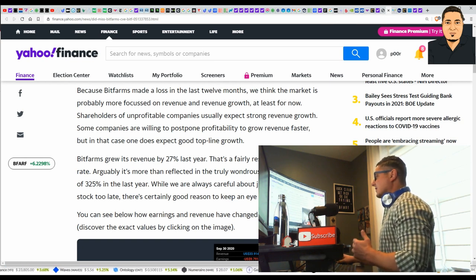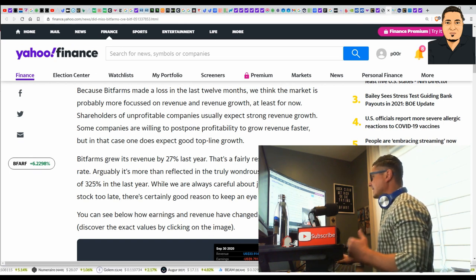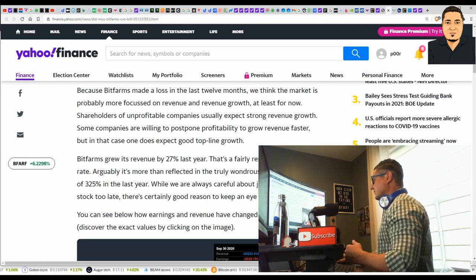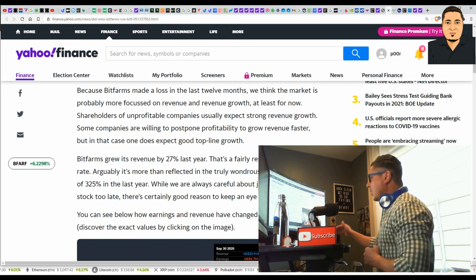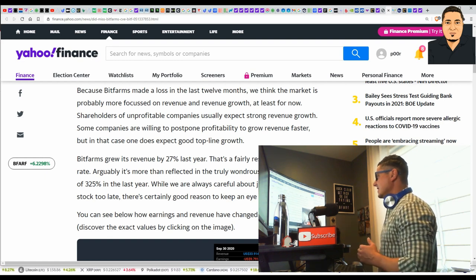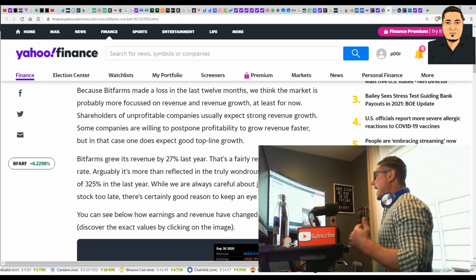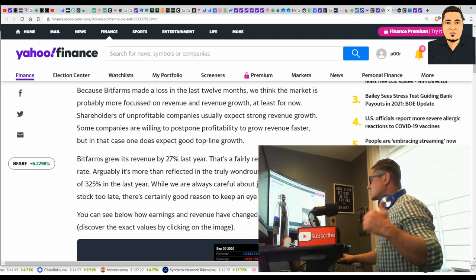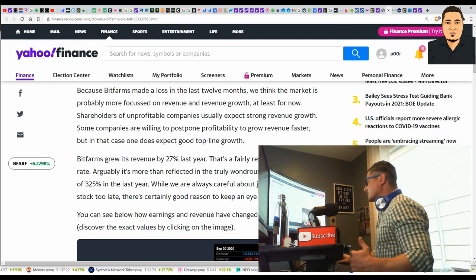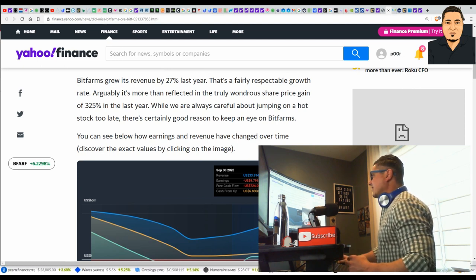The loss is not huge — they have lost about $1 million. They are not showing a profit yet. eBANG holdings and BitFarms are both not profitable right now. But give them 8 to 12 months — these companies will be profitable, especially with everyone turning their eye to Bitcoin and mining. BitFarms grew its revenue by 27% last year, which is a fairly respectable growth rate.